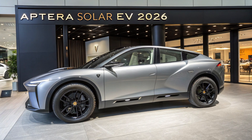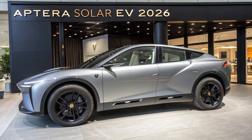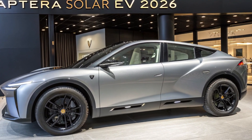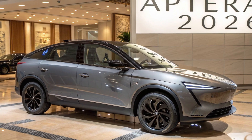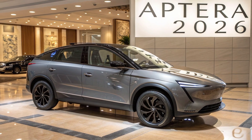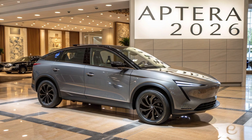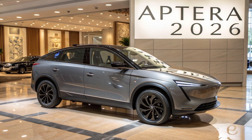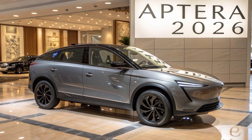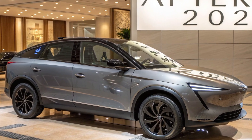Perhaps the most jaw-dropping feature is its range. Depending on battery configuration, the Aptera offers up to 1,000 miles on a single charge — a figure that blows past competitors like Tesla, Lucid, and Rivian. Even the base models come with 250 to 400 miles of range, which is still more than enough for most drivers. With fast charging support and the ability to charge from any standard outlet, the Aptera provides both convenience and freedom, especially in areas with underdeveloped EV infrastructure.